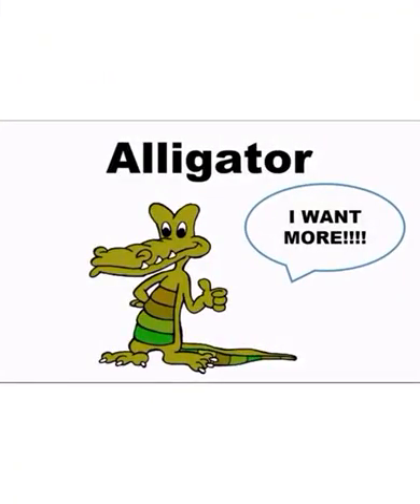So children, come. Let's listen to a nice story about a hungry alligator who was always very hungry. He always wanted to eat more — more number, bigger number.